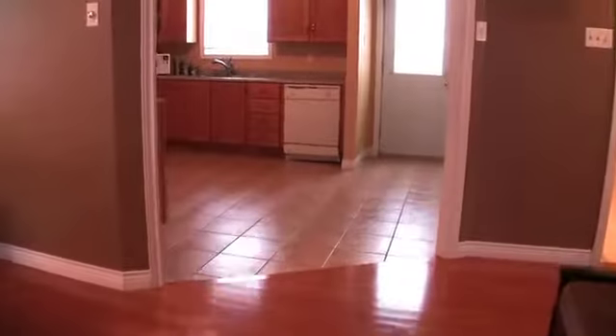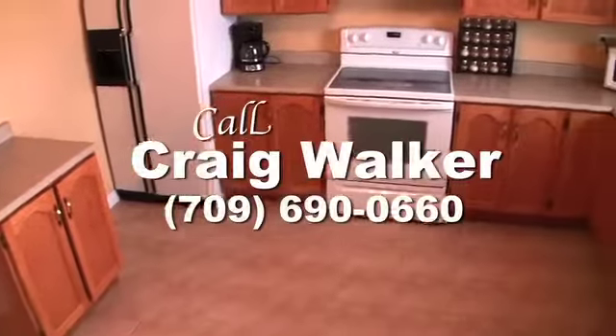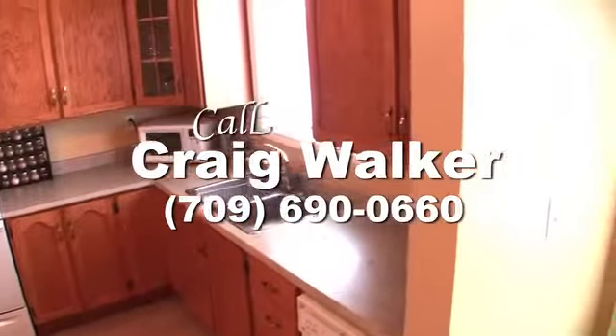Yes, this home combines comfort, spaciousness, and plenty of quality features that you're sure to want to see in person. So don't wait — give Craig Walker a call right away and arrange a personal showing.